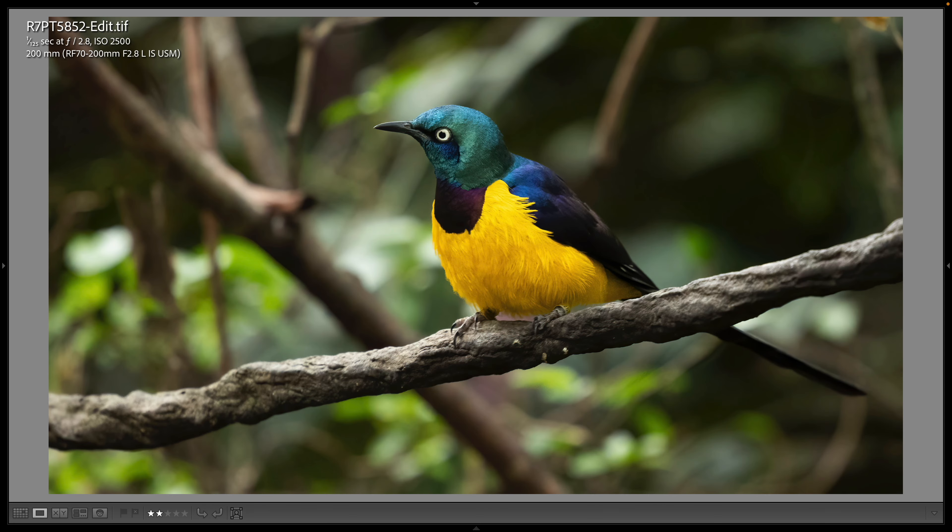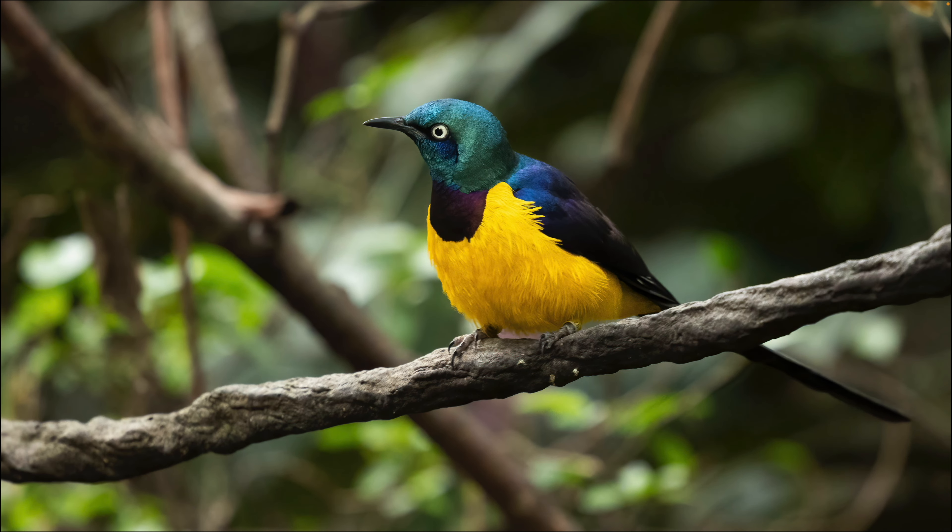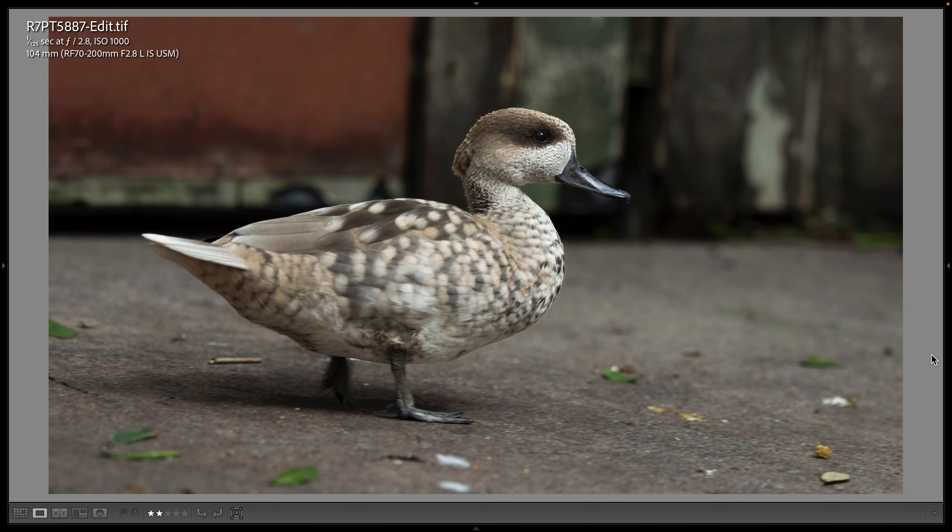This is a bird I've never photographed before on the Gorilla Falls Expedition Trail — a golden-breasted starling. Johnny called it the Mardi Gras bird because of its color choices. This is a 200 millimeter shot at 1/125th of a second, wide open at f/2.8, ISO 2500. This little duck is called a marbled duck — it's much smaller than a mallard, and I've never photographed it out of the water before. This time it was walking around on the footpath and I got this 104 millimeter shot with my camera actually scraping across the ground as I followed it.